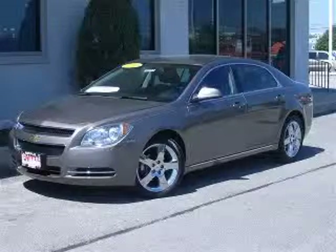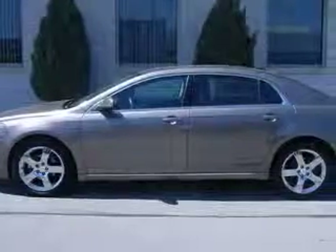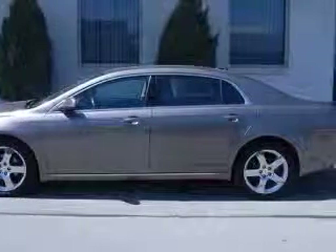We are proud to present this excellent certified 2011 Chevrolet Malibu. This Malibu has a four-cylinder engine and an automatic transmission.